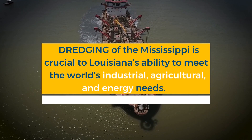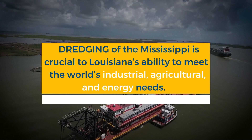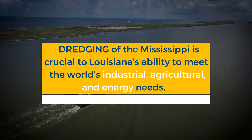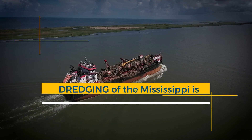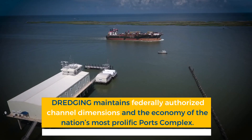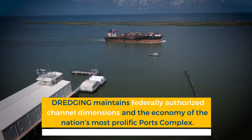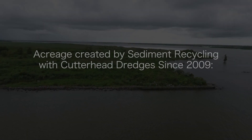Sufficient and sustainable funding of dredging operations along the Mississippi is crucial to Louisiana's ability to safely and efficiently meet the world's industrial, agricultural, and energy needs, while maintaining the federally authorized channel dimensions and the economy of the nation's most prolific tonnage ports complex.